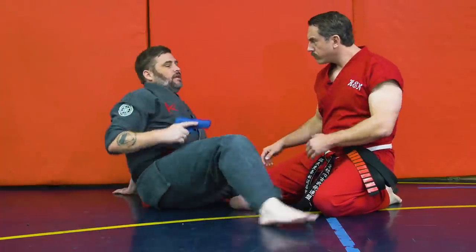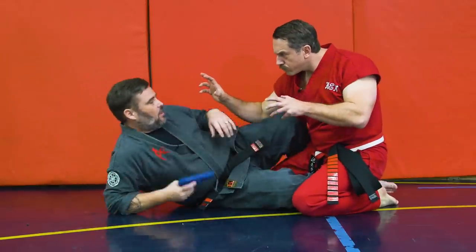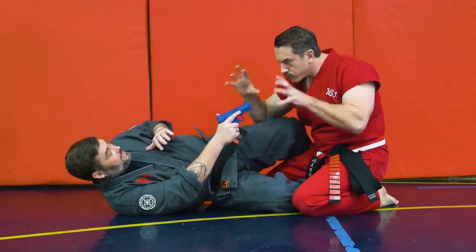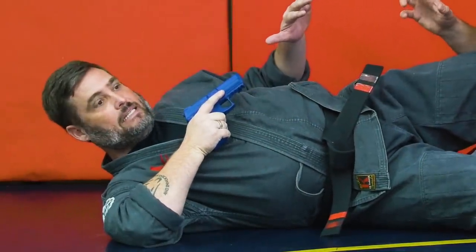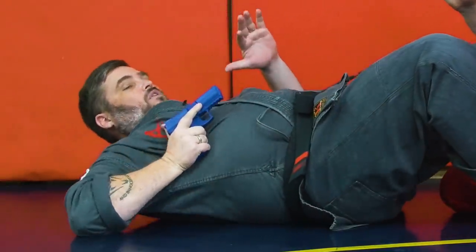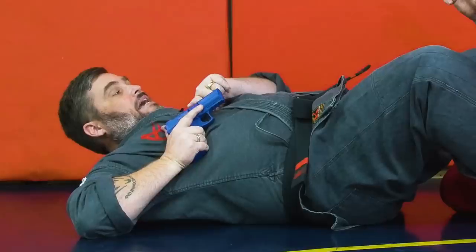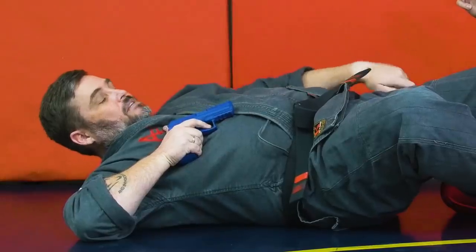If I have a gun out in the fight and we end up at this kind of distance — we don't see this kind of fight super often but occasionally — the biggest thing I don't want to do is float this gun out here because he's going to take it. If I'm going to use this offensively I want to keep it nice and tight, at what Craig Douglas would call a thumb pectoral index, so the gun is close to me, very difficult to be taken away, and I can still point it accurately and get effective hits.